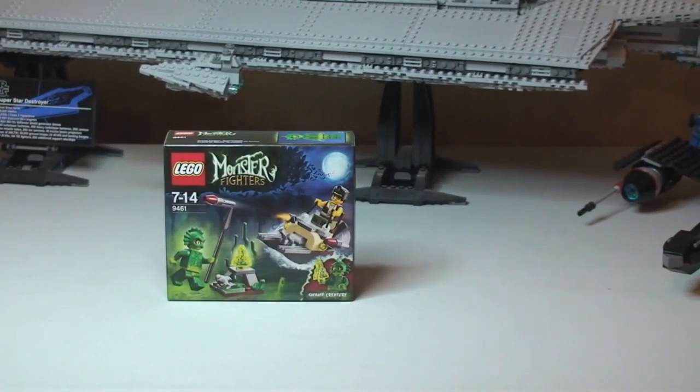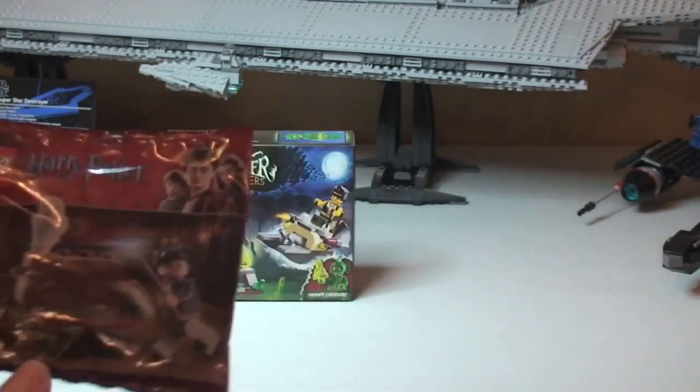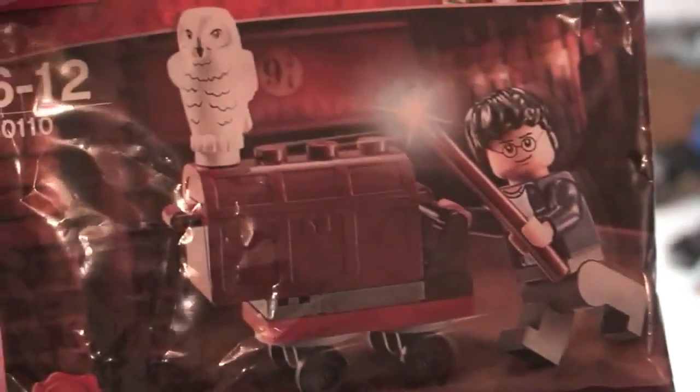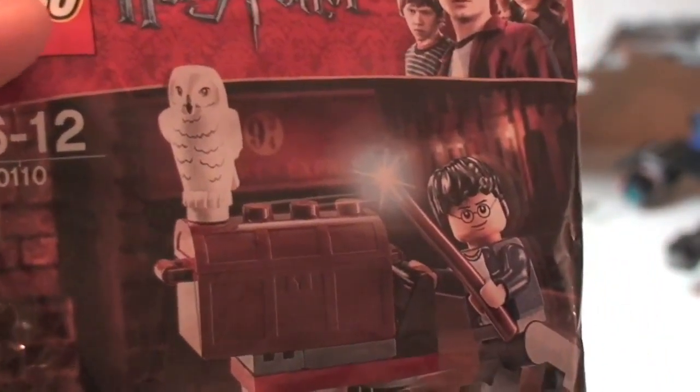Next up we have this poly bag — Harry Potter 30110, simply called Trolley. You can see it comes with a cool owl as well. Again, sealed, not opened.